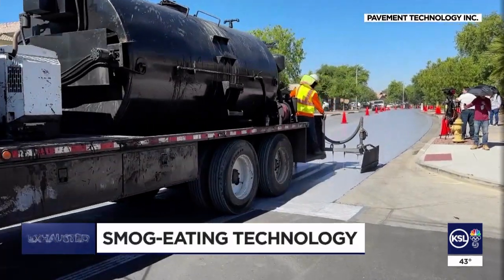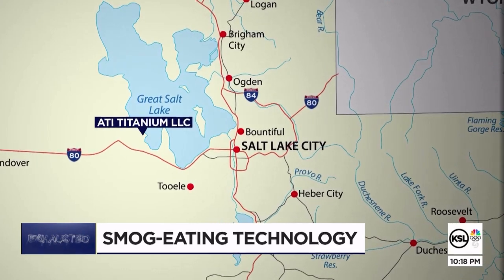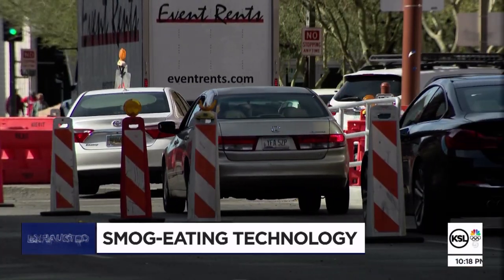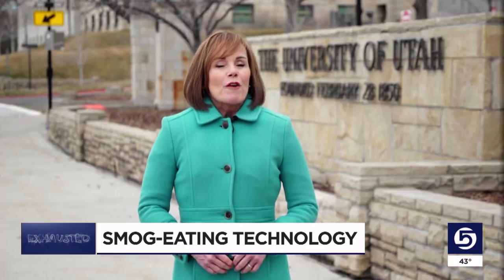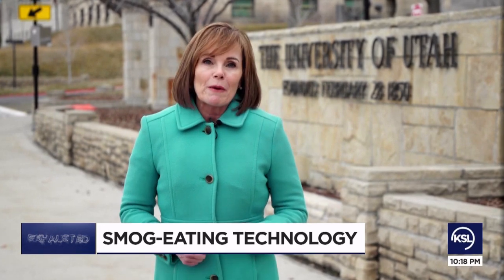We have another interest in the technology: much of the titanium dioxide that makes these roads reflect the sun is mined here in Utah. So we're cleaning other cities' air? I want to send them a bill. It would be a real twist of fate — a place that has such natural beauty as Utah ends up being the kind of savior. For all the connections and seeming applications here in Utah, you might wonder: why are we not testing it here?